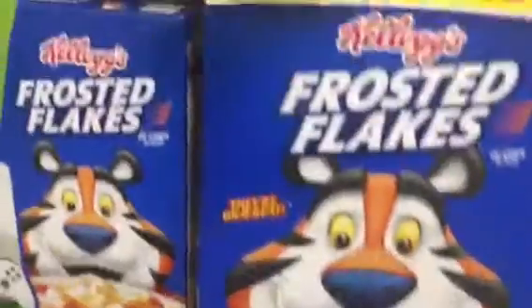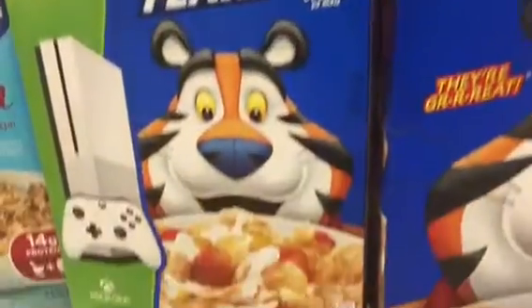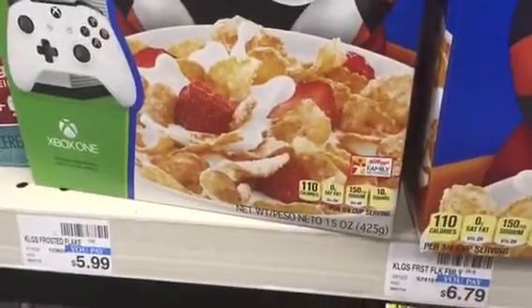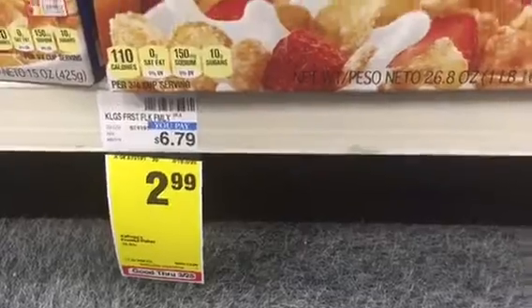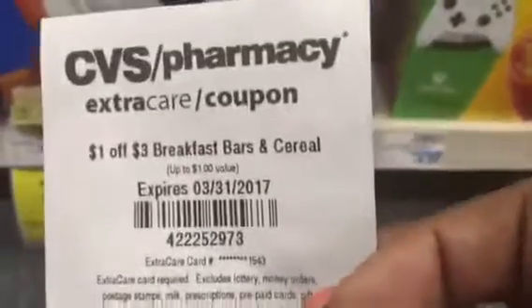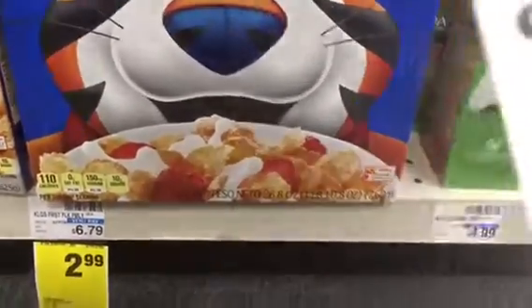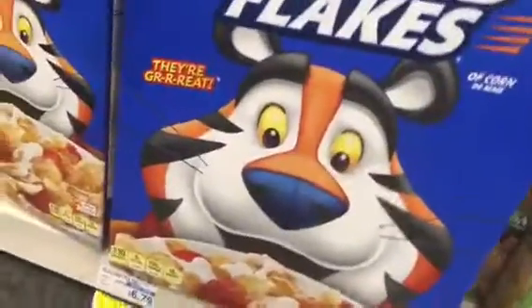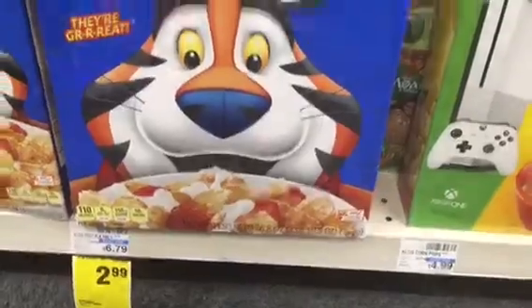Okay, the next deal we've got going on is this. Check this out — we've got this $5.99, it's not on sale, and this is a 15-ounce box. Then what I saw over here was a family-size 26.8-ounce box, and look at that — $6.79, on sale for $2.99. If you guys got this coupon, you can also use this coupon on this. I'm just going to grab some stuff for the house, grab that in the basket, and we're going to move on our way.